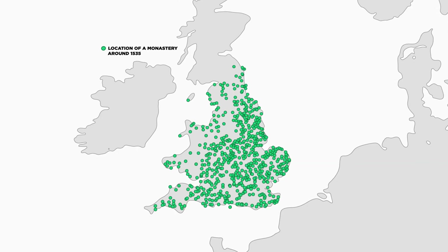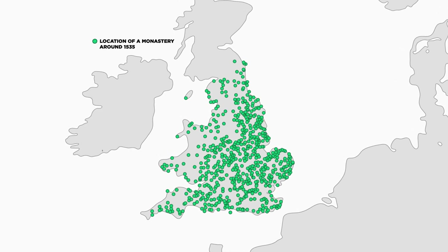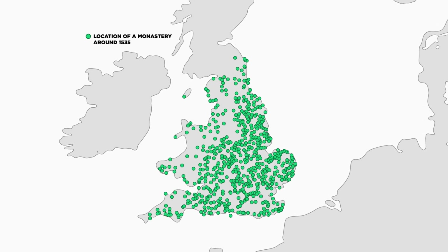It could be seen that these monastic farms had much higher yields than other similar ones that could not be traded.